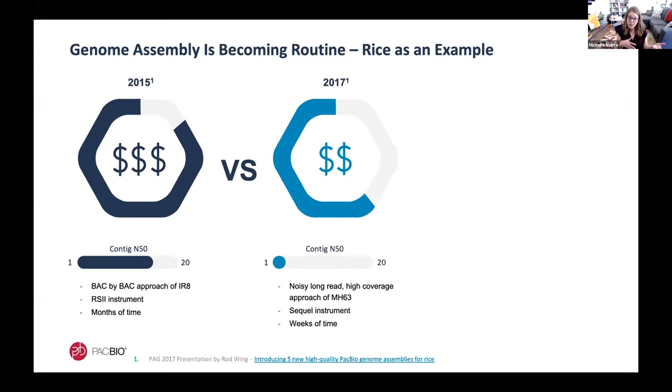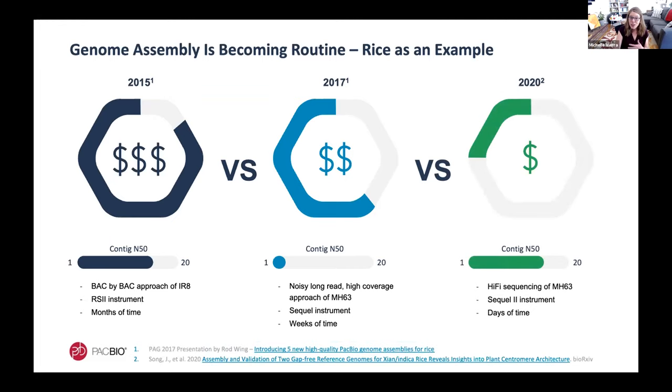Fast forward a couple of years, shifting to a whole-genome sequencing approach on a higher-throughput Sequel instrument, and the project time was reduced to a couple of weeks while still keeping the genome in the one-megabase contig N50 club. But comparing that with where we are today it gets even better — a paper from a few months ago shows HiFi sequencing on our Sequel II system, our highest-throughput instrument yet, requiring only days from sample to high-quality contig assembly, for a fraction of the time and cost, with contiguity back on par with the painstaking manual process from 2015.